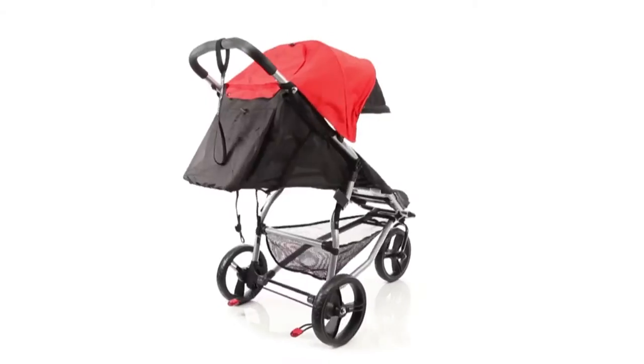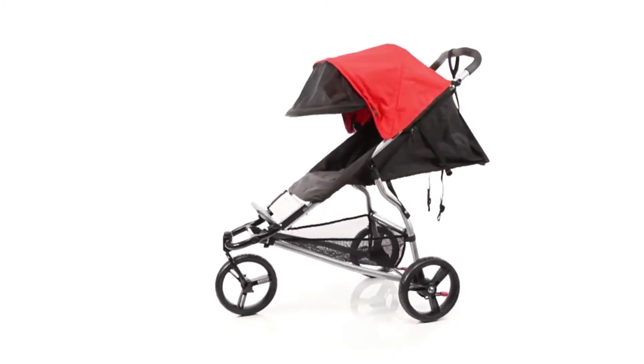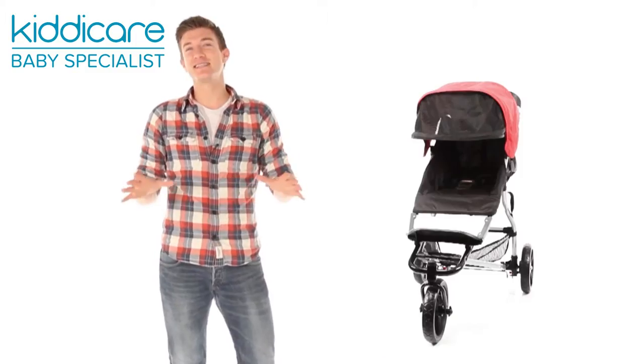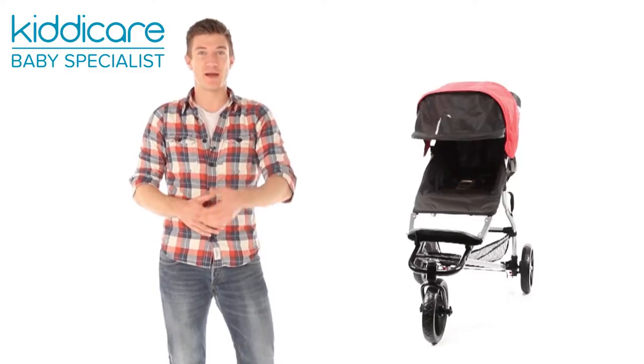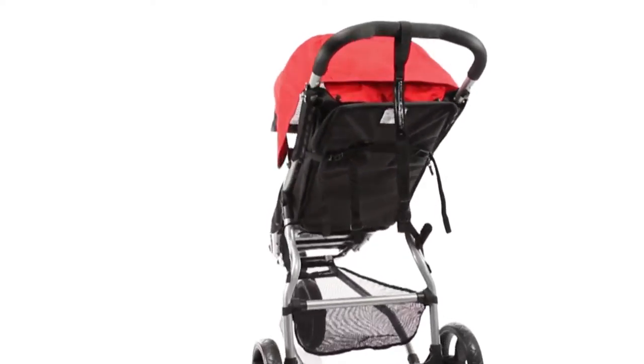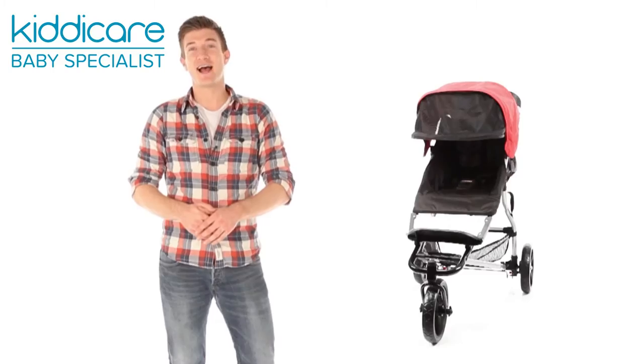Suitable from birth to 20 kilos, approximately four years, this set of wheels can be used with the Mountain Buggy carry cot and easily doubles up as a travel system. Simply add-on adapters, sold separately, and your stroller is compatible with infant car seats by Mountain Buggy, Maxi Cozy, Phil & Ted's and Cybex.